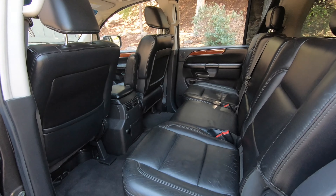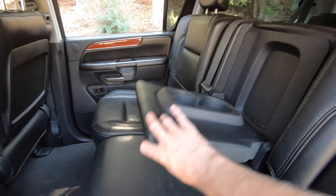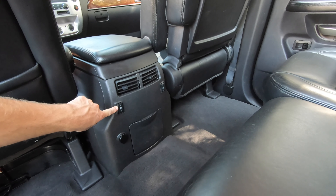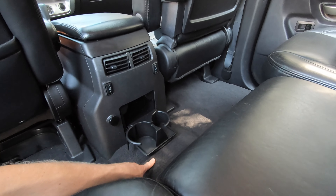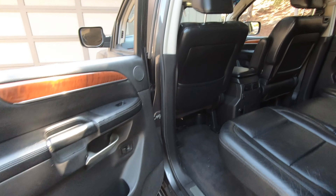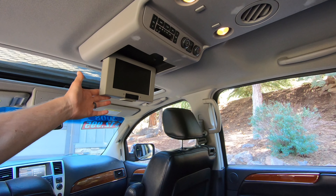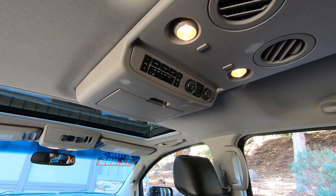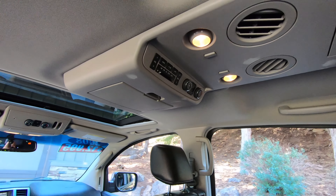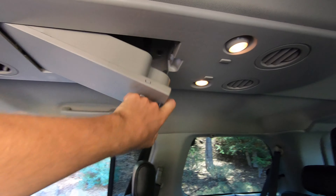Looking into the middle row, it's very spacious with no shortage of leg, head, and shoulder room. The center seat back drops down into an armrest with two cup holders. The center console has a couple of vents, controls for heated seats for the outside passengers, two cup holders, and a 12-volt outlet. There's storage built into the doors. Up above there's a drop-down TV screen that interfaces with the DVD player, with controls for audio and climate that can be operated from the front or the center row.